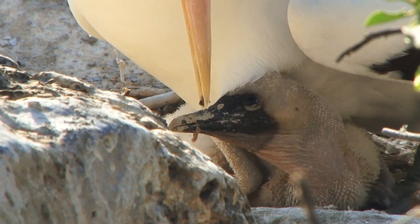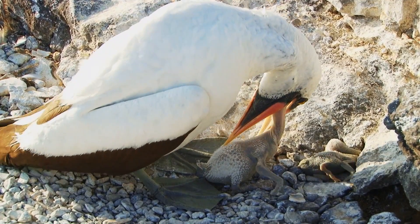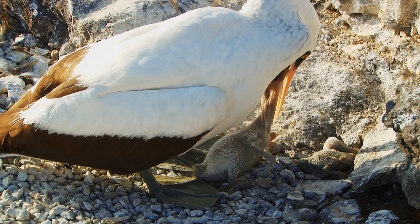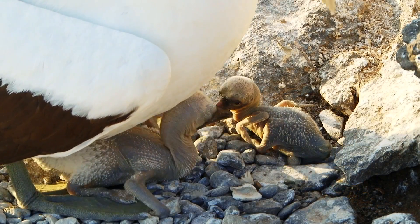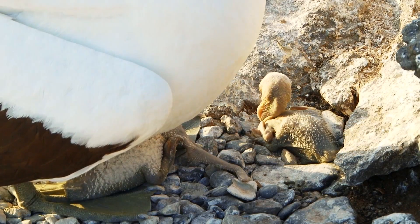What happens along the way is that the larger chick will eliminate the second one, which is obviously a little weaker. This practice is called sibling fratricide. It's not seen in other types of boobies, but it is seen in other species of birds. So although it looks very cruel, that's just the way it is.